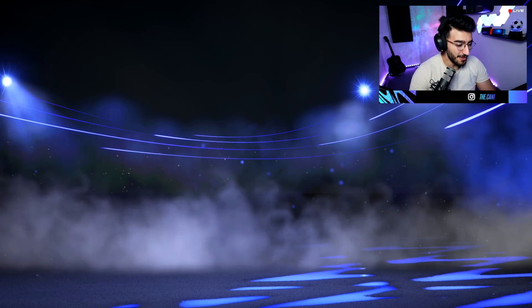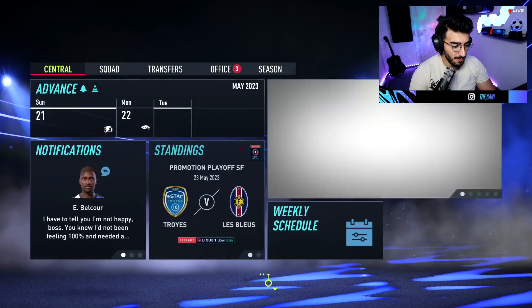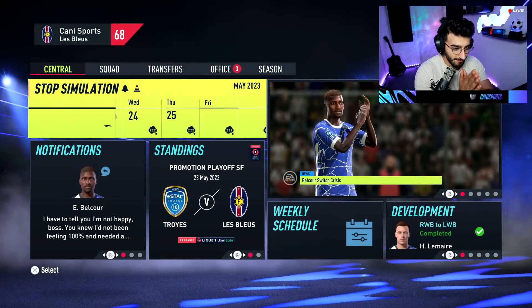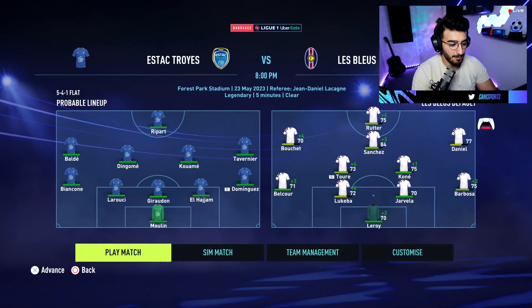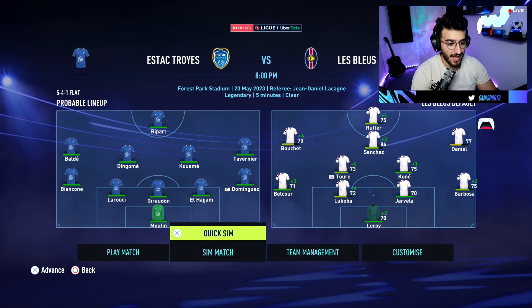It's going to be a 4-3 victory on penalties — Boucher gets us through against Toulouse. Now we're up against Troy. Please let me win — I want to get into Ligue 1! They're playing with five at the back, which is going to be a big issue. Lebreux have won! Jorginho scores and Daniel scores as well. We are going through — I think that's it! Ligue 1, here we come... wait, there's a final.